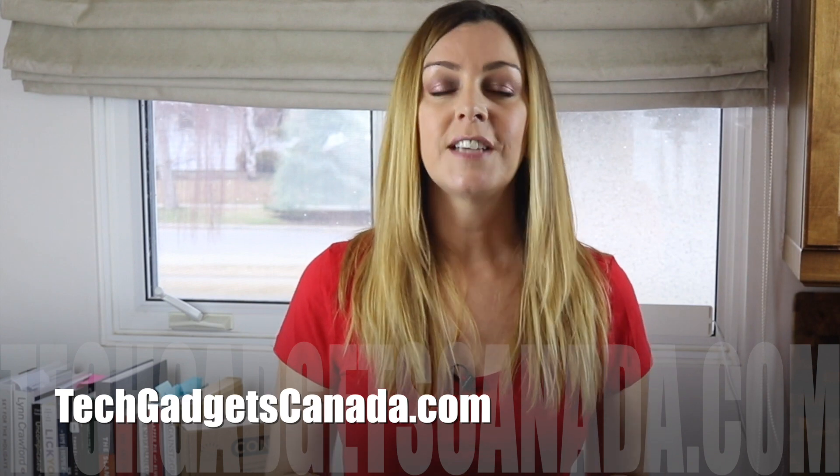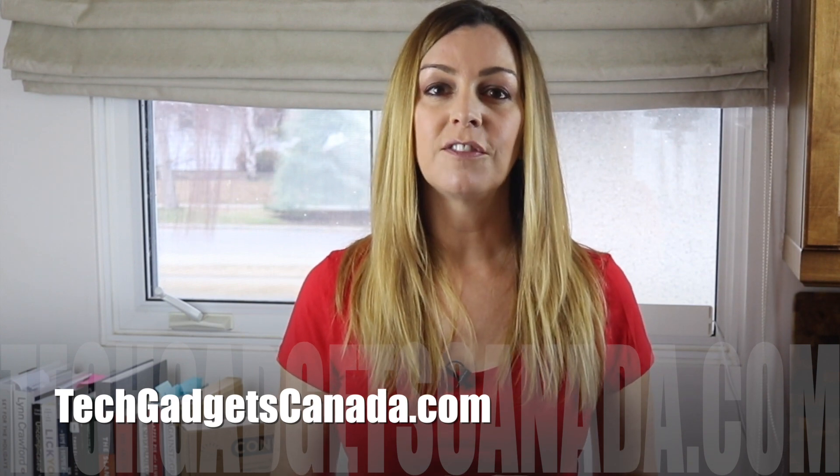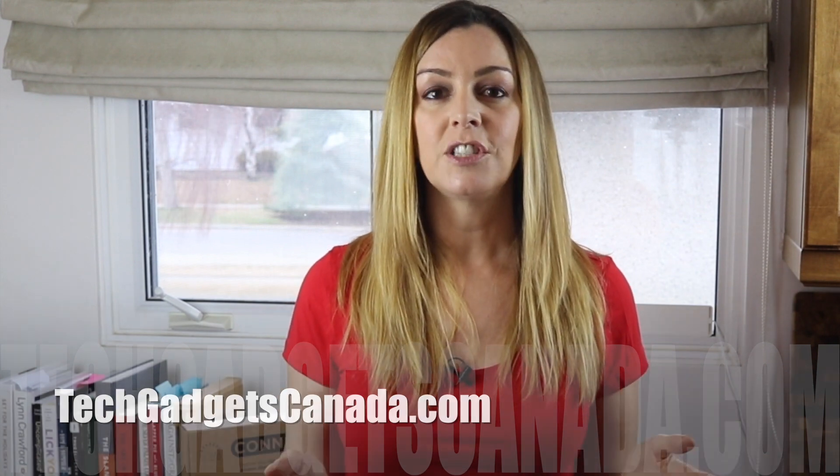If you want to read more, head over to TechGadgetsCanada.com where I've posted a full blog, and you can ask me any questions either there or here on the YouTube channel. Thanks so much for watching. If you liked it and found it helpful, please hit that like button and consider subscribing, since it helps me keep making more videos that I hope everyone can watch, enjoy, and learn from.